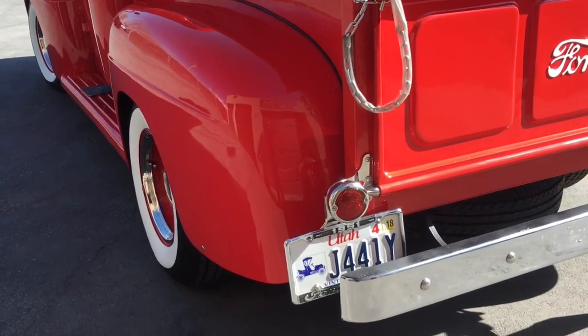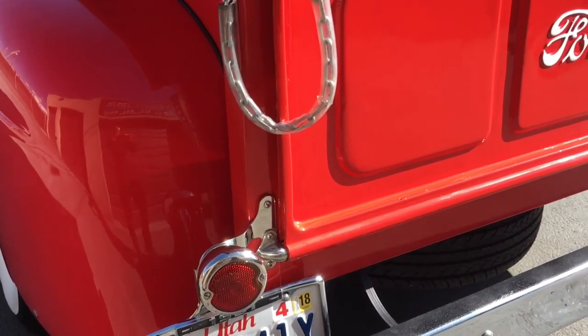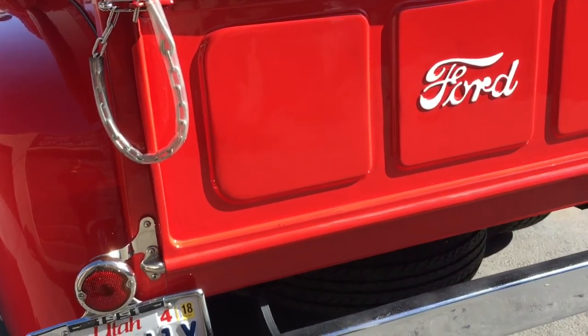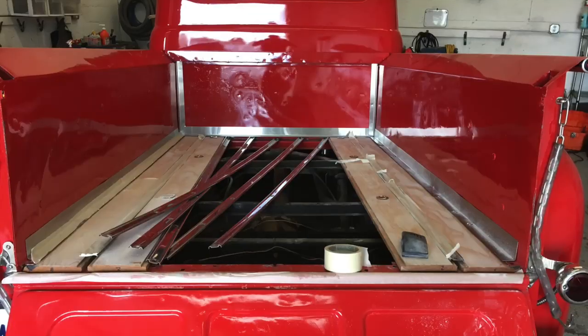This vehicle belongs to a lovely older gentleman, his name is Bill Jervis, he's local to us in American Ford. What he wanted to do is bring this vehicle sort of back to life.